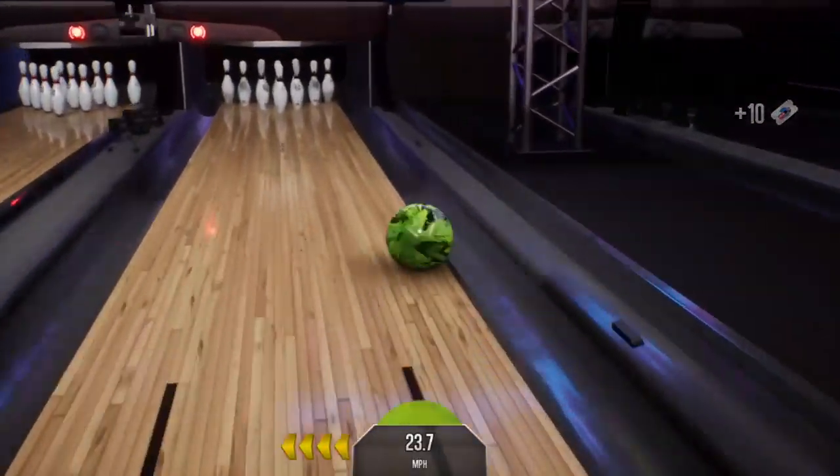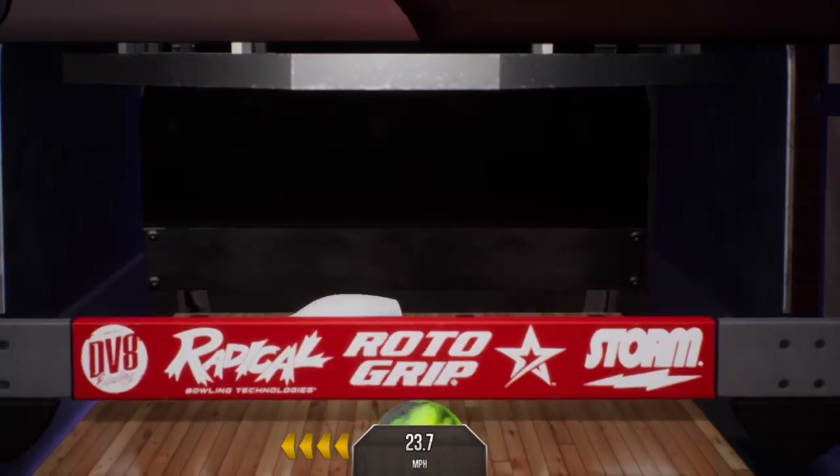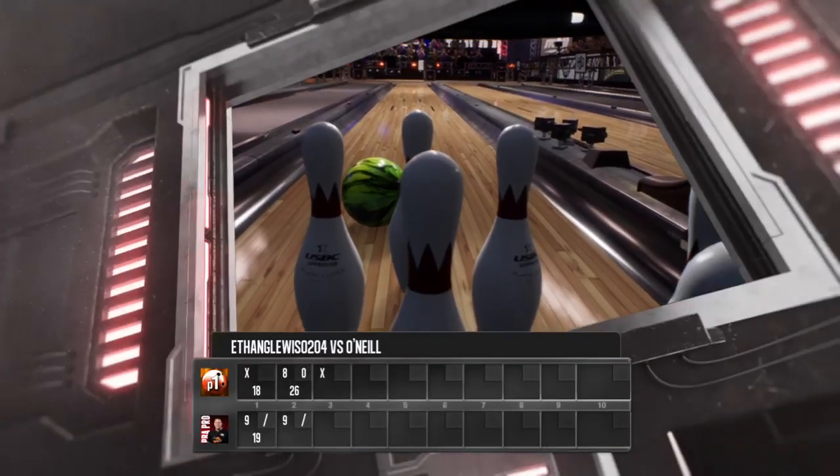Rob, I used to pick up the 7-10 all the time, but it always happened when no one was looking. Nice. Beautiful execution on that shot.